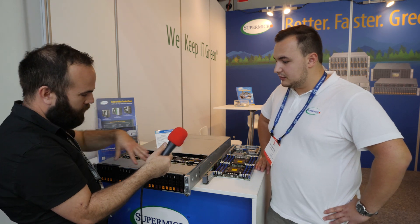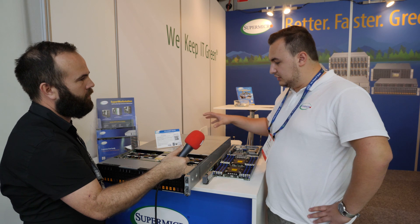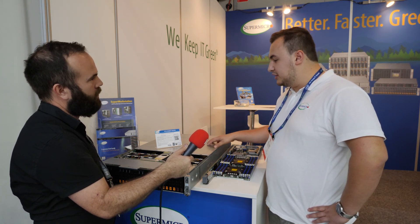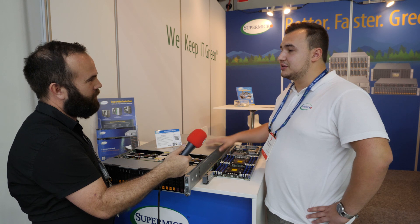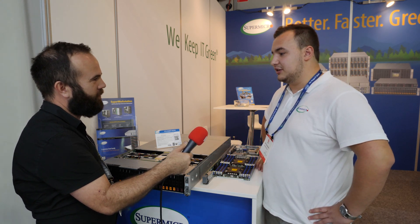In this system you can have 6 NVMe drives per node. This 2U has 4 nodes, so the total system will have 8 processors, 96 DIMM slots — 24 times 4 — and 24 NVMe drive ports.